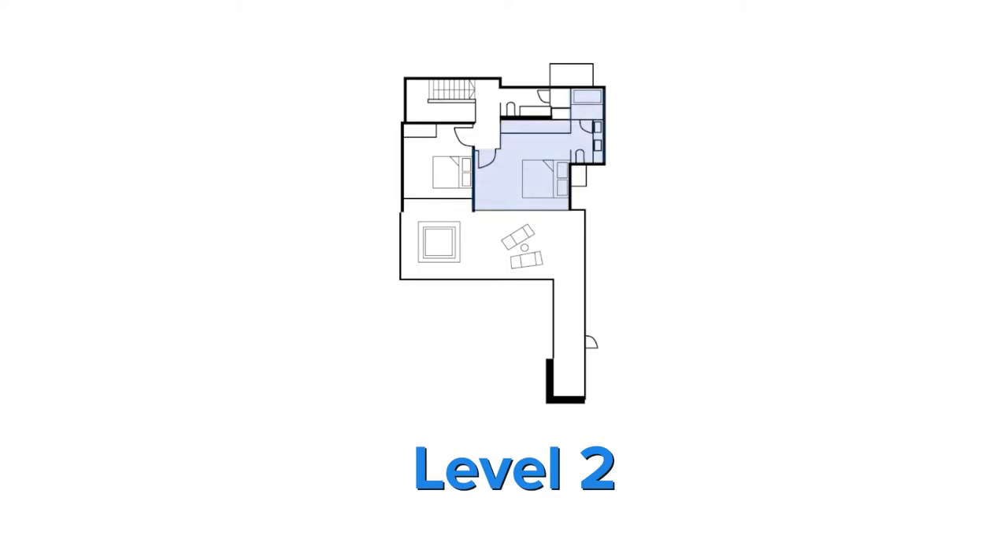On the second floor, you have the signature master room ensuite, the fourth bedroom, and common bath. The crown jewel of this penthouse has to be the L-shaped terrace with your very own private jacuzzi that I'm just so excited to show you.